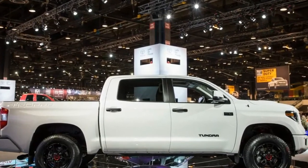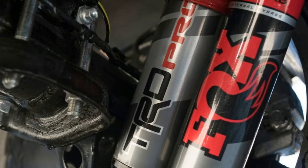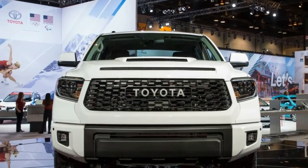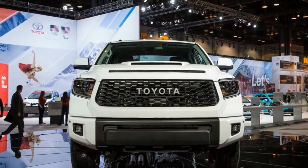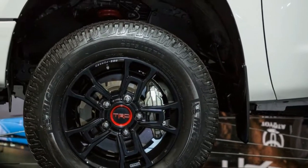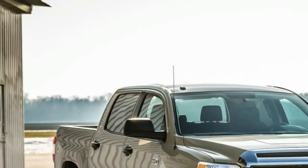Spotting the 2019 Tundra TRD Pro will be fairly easy thanks to its new black-accented LED headlights and LED fog lights, which flank a reshaped grille that includes the same retro Toyota lettering as before. Toyota also added a hood scoop, which looks a bit strange given that the Tundra's hood already includes an air intake just above the grille.